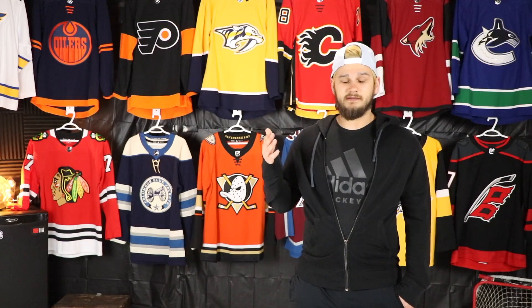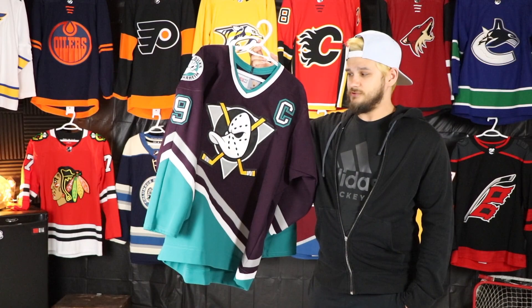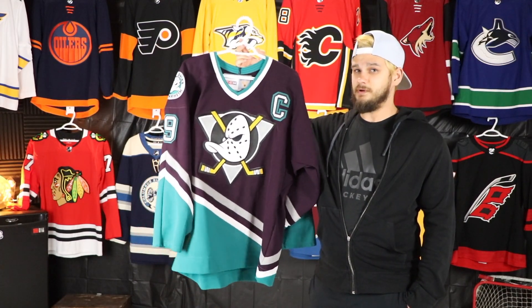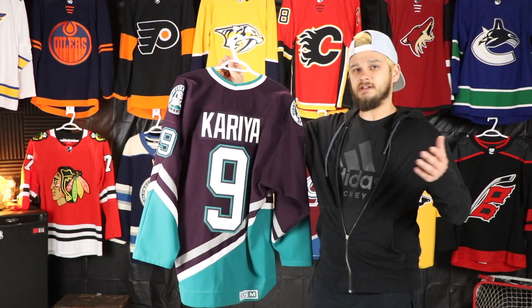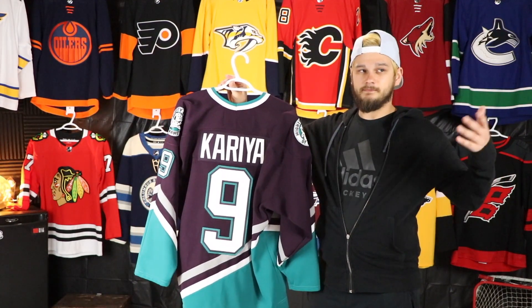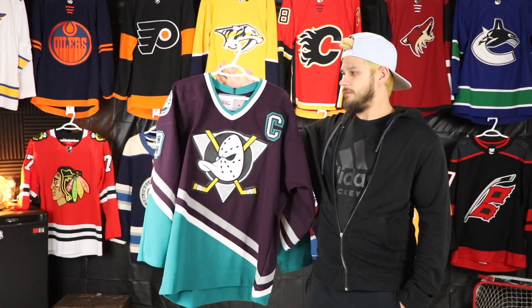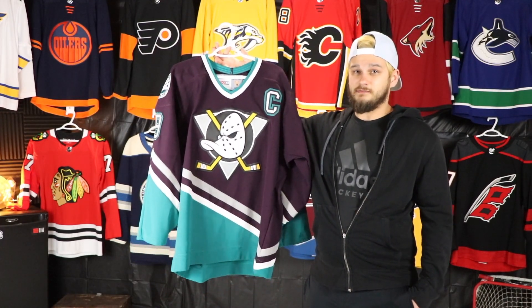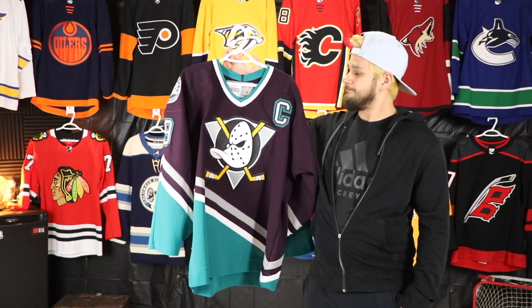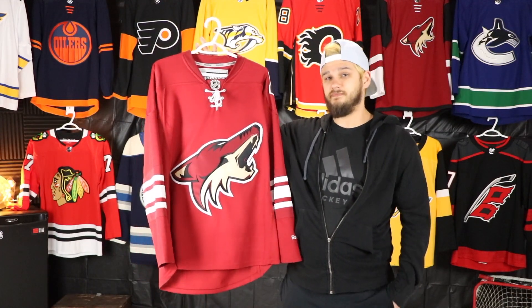Going in alphabetical order, I'll show you guys the first Ducks jersey that I ever got. The first Ducks jersey was this Mighty Ducks Paul Correa jersey. Just because I'm doing this in alphabetical order from Anaheim up to Winnipeg, this does not mean this was the first jersey I ever bought by any means. But the first Anaheim jersey I ever got — can't really ask for much better for your first Ducks jersey, it's beautiful. So up next, my first Arizona slash Phoenix jersey.